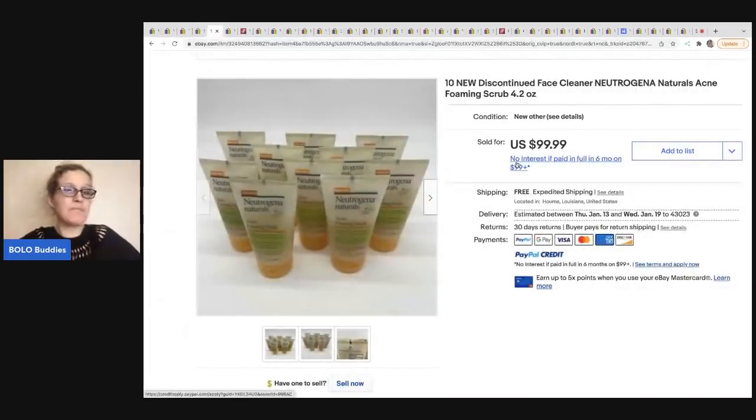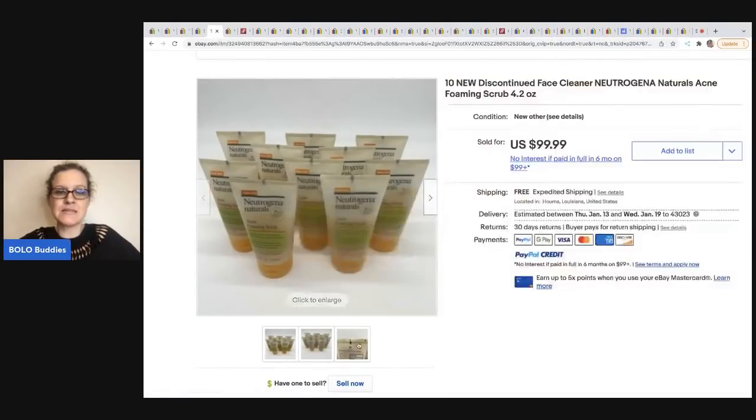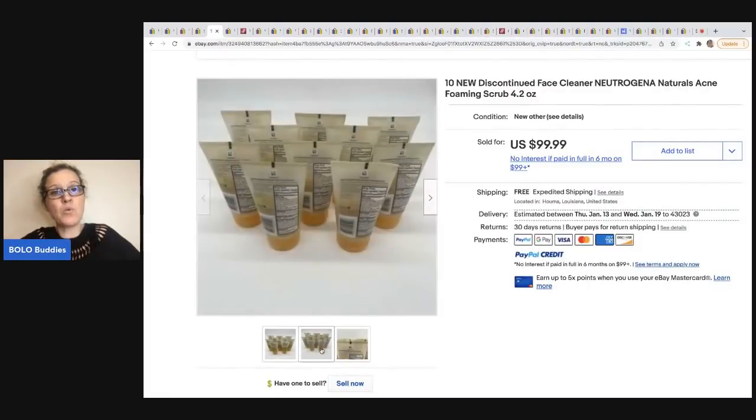This came from Money Making Mama. She shops at a place called Dirt Cheap — I don't know if it's a bin store or a discount store, but she buys things in bulk and sells them in bulk. This is 10 Neutrogena foaming scrubs. What's special is they're discontinued — you can no longer get them and people will source them on eBay. She paid $1.70 each and sold it for $99.99 with free shipping.